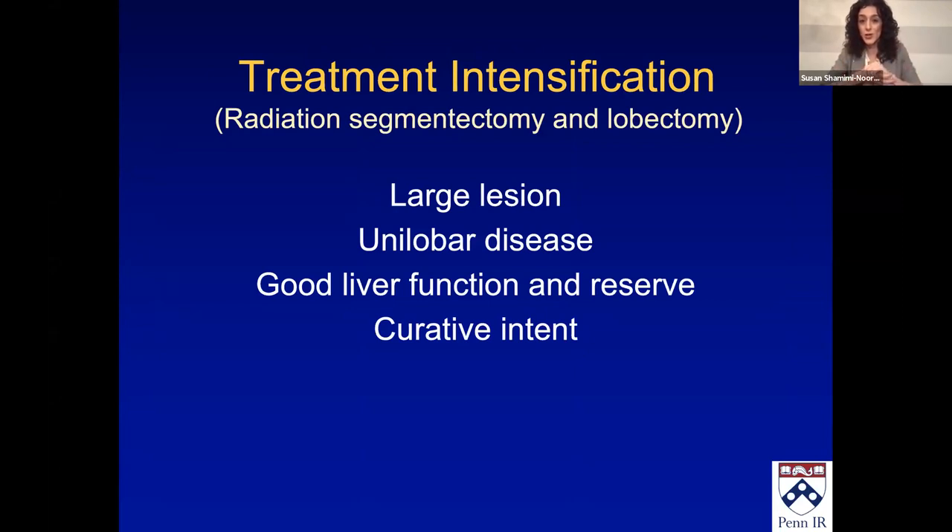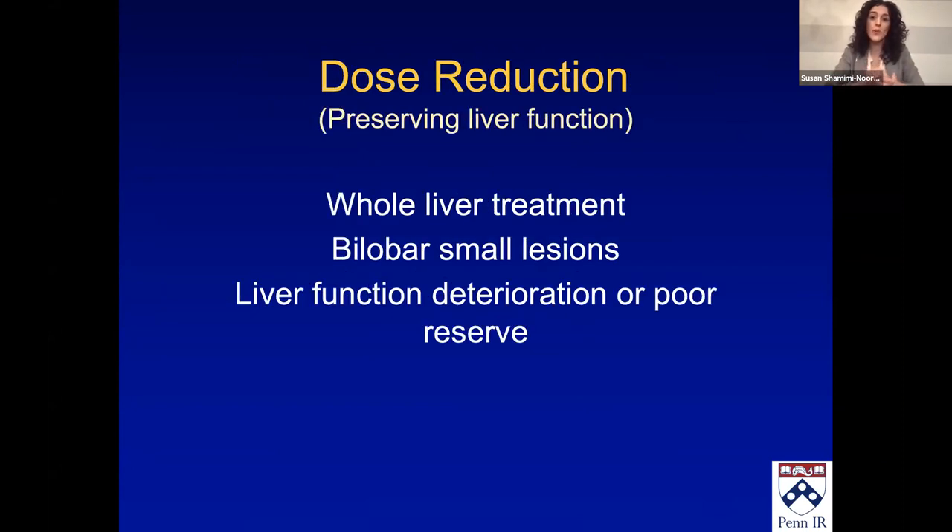For radiation segmentectomy or lobectomy — treatment intensification — I increase the activity and dose I want to give. This applies to large lesions with less non-tumor liver around them, lobar disease, good liver function and reserve, and when I want curative intent with segmentectomy. When would I decrease the dose? For whole liver treatment — I do a lot of colorectal patients who've had hepatic arterial infusion pumps, and sometimes there's no other choice but to treat the whole liver, knowing the liver is compromised from multiple rounds of systemic therapy. Bilobar small lesions, and liver function deterioration or poor reserve.